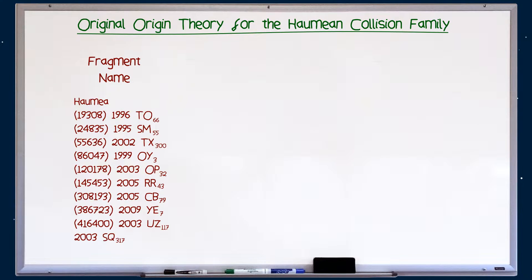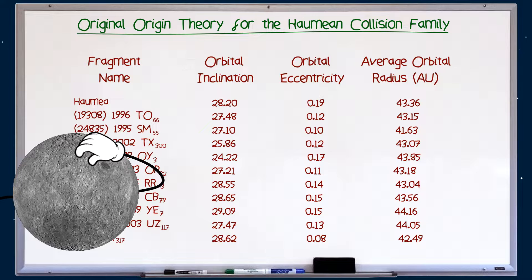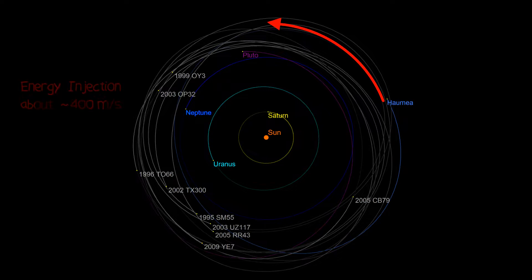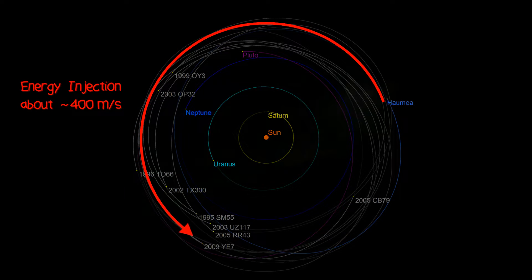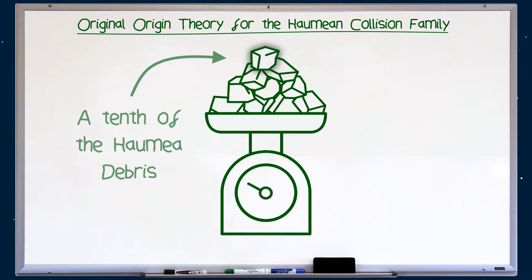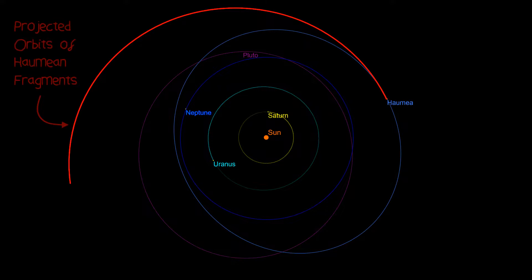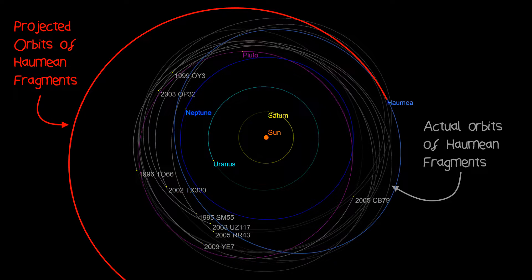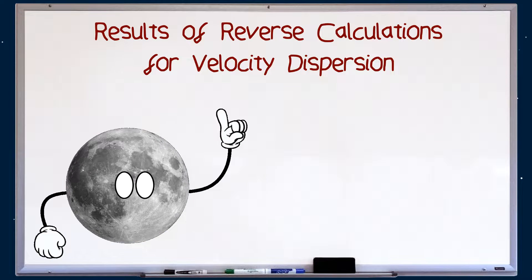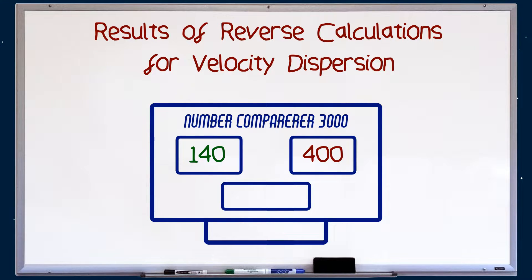While this seems logical, looking at the ten members of the Haumean family — each of which has a highly catchy, memorable name — and investigating their various orbital parameters, something doesn't quite add up. To get these family members hurtling around the solar system in their current orbits, they would have required an energy injection equivalent to about 400 metres per second, known as velocity dispersion. But taking into account the mass of these fragments — each about a tenth of that 20% of Haumea — that 400 m/s would have sent them on wildly different trajectories, placing them much further from the sun than they currently are. Reverse calculations find that to place the Haumean fragments in their present-day orbits, the initial velocity injection would need to be about 140 metres per second, not 400 metres per second. And it's this value that's causing all the problems.